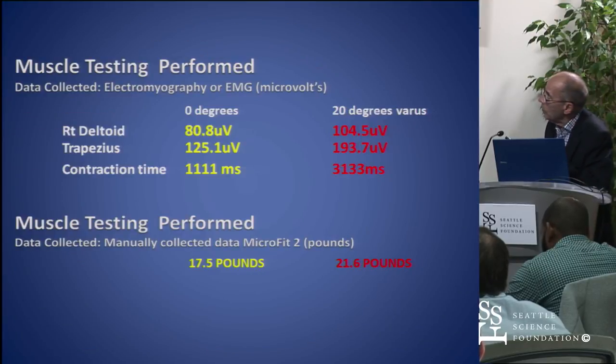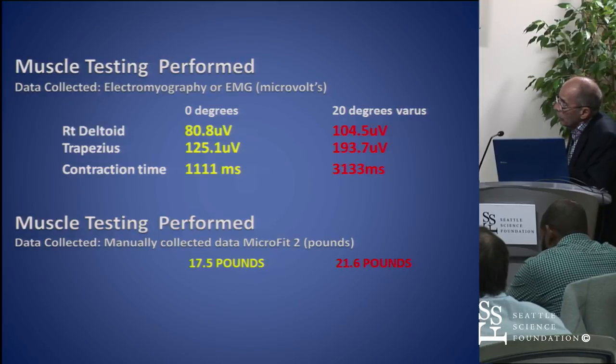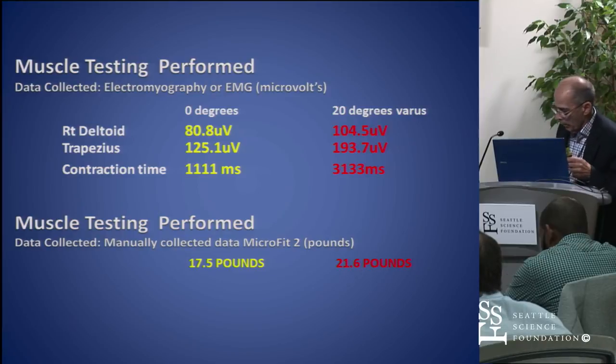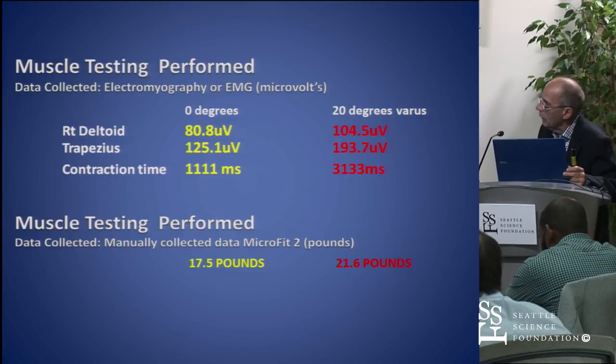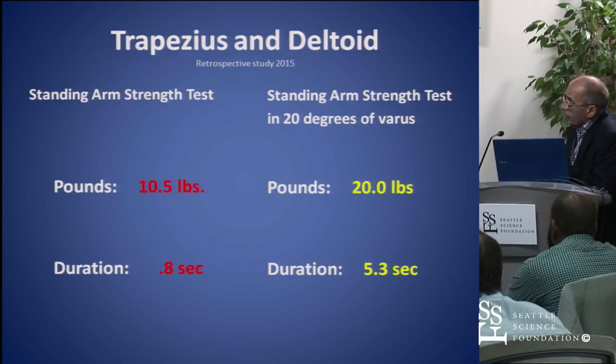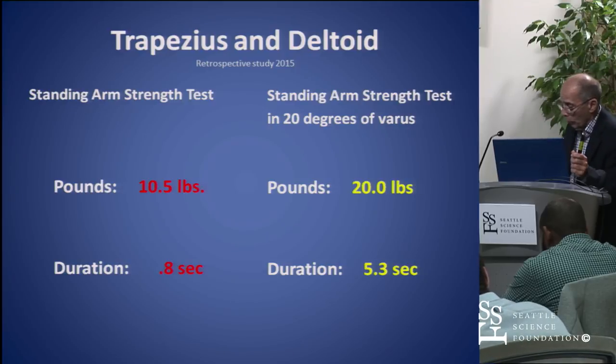With the EMG, the deltoid had 80 microvolts, but in supination it went up to 104 microvolts. The trapezius went from 125 to 193 microvolts, and the duration was three times longer. In our clinical experience, the arm strength usually is about 10.5 pounds and can only be held for about 0.8 seconds. If you supinate, the arm will hold 20 pounds on average and you can hold it for five seconds.